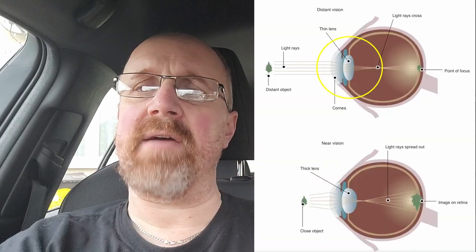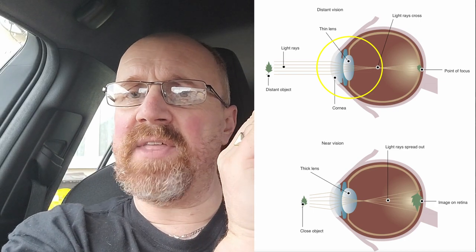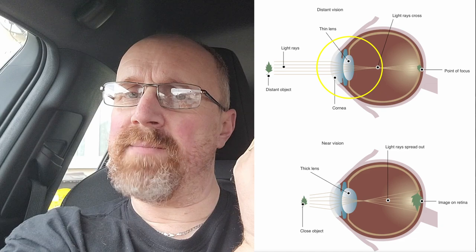As you start looking at things further and further away, that lens starts to get thinner. The muscles around the lens start to relax and the lens gets thinner. So when you're looking at something maybe 2 metres away it's like that, and then 3 metres, 4 metres, 5 metres. And when you get to somewhere around 5 and a half metres, the lens is at its thinnest.